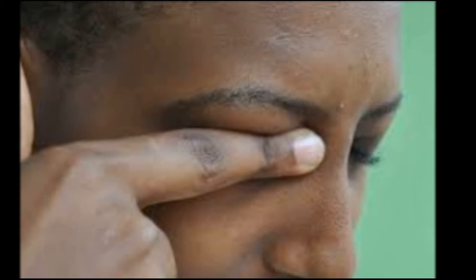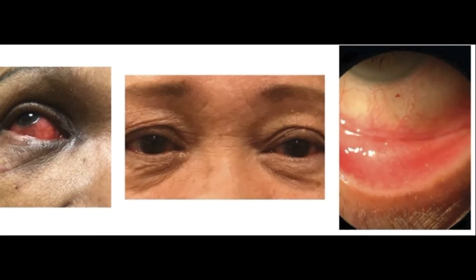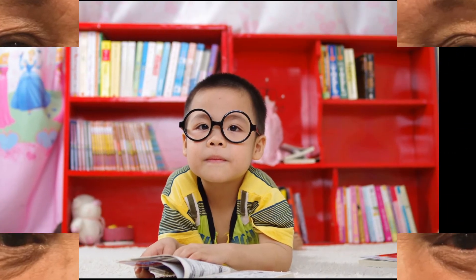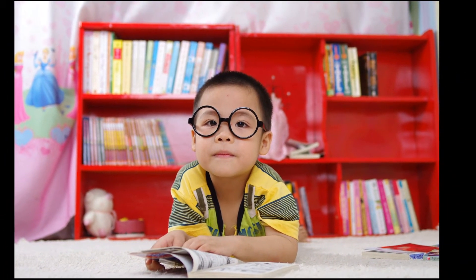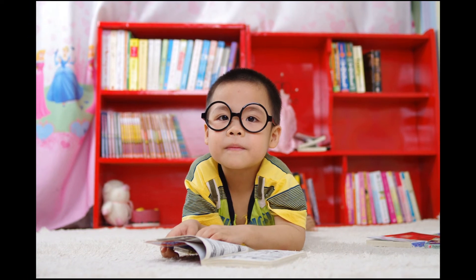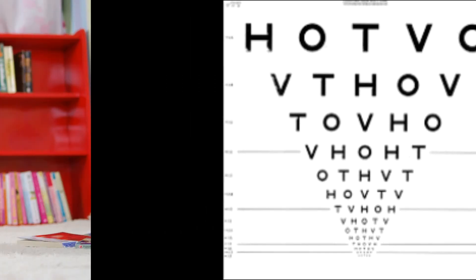Other causes of keratoconus include hereditary factors and trauma. Progressively decreasing near vision in a person who has had allergic conjunctivitis or itchiness for a long time is a clue that they may have keratoconus. They will complain of distorted vision, what we refer to as astigmatism, sometimes glare and sensitivity to light.